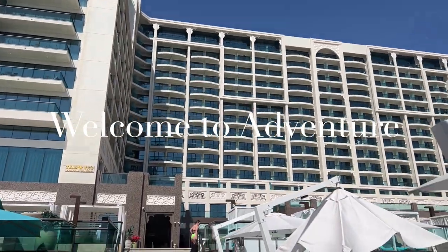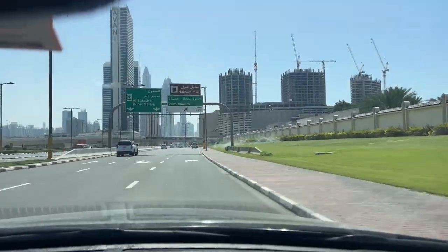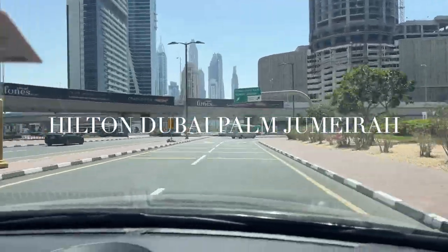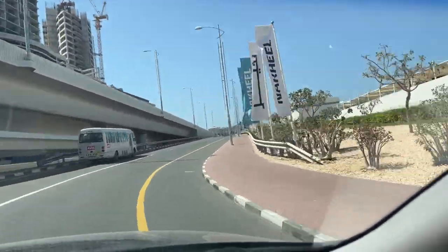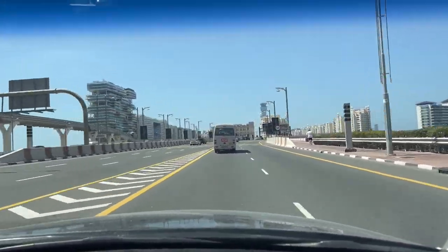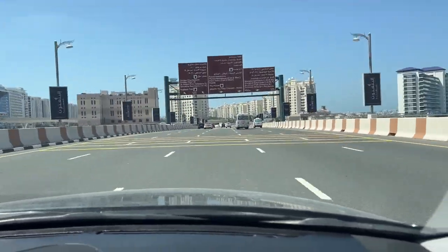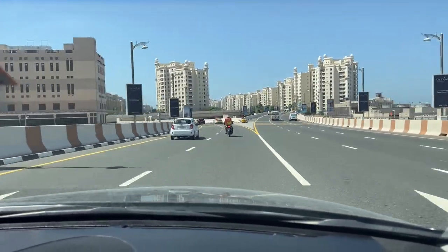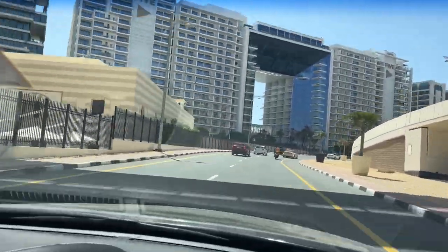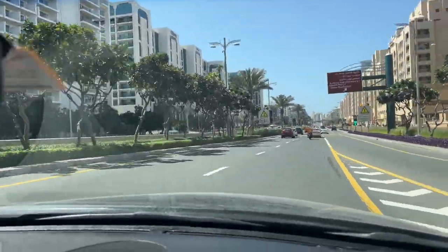Hello everyone, welcome to Adventure or welcome back to my channel. Today I'm going to take you to Hilton Dubai Palm Jumeirah. This is the road. The hotel is located close to the beginning of the Palm Jumeirah at the new area called West Beach.